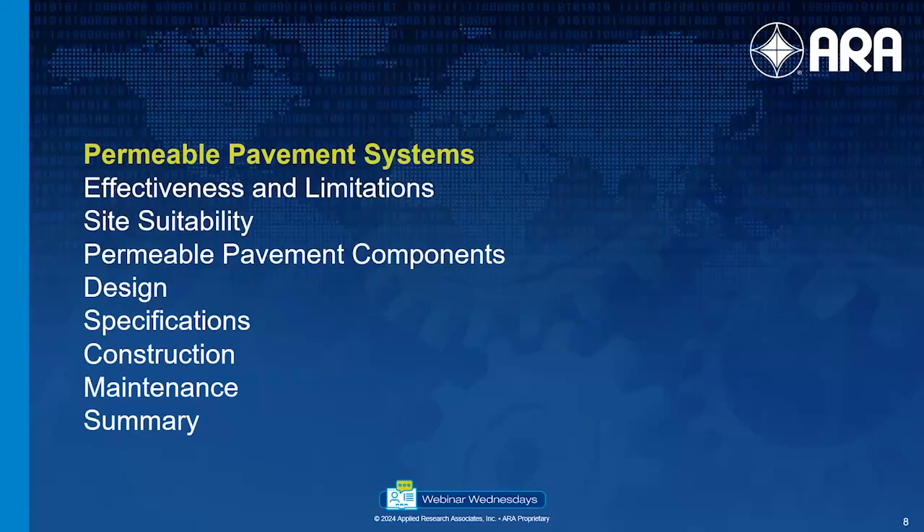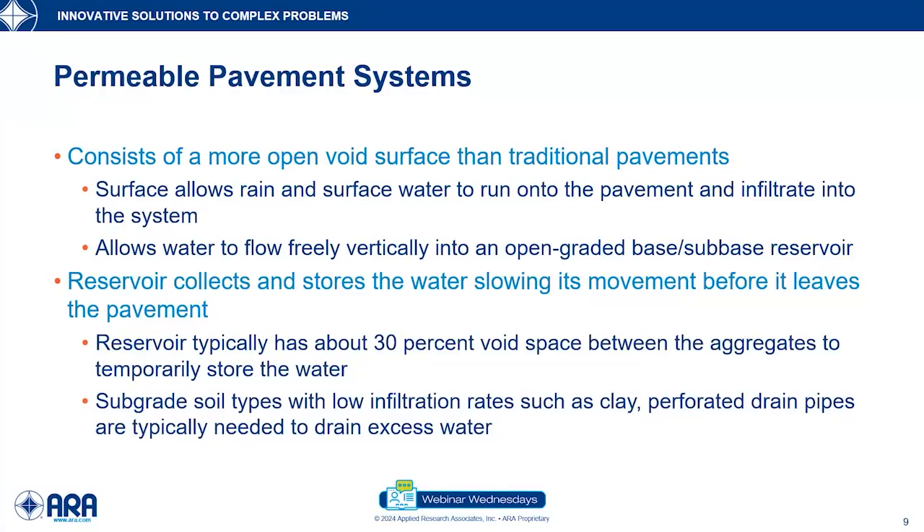A permeable pavement system consists of a surface course that is more open than traditional pavements, which allows water and stormwater to flow into the pavement and infiltrate into the underlying system. This is completely different than traditional and conventional pavements. In traditional pavement design, we consider the surface as impermeable — technically they are slightly permeable, but from a design perspective they're considered impermeable. So we design them with 2% crossfall that allows water to flow horizontally across the pavement into traditional curbs, gutters, ditches, and other stormwater conveyance systems.